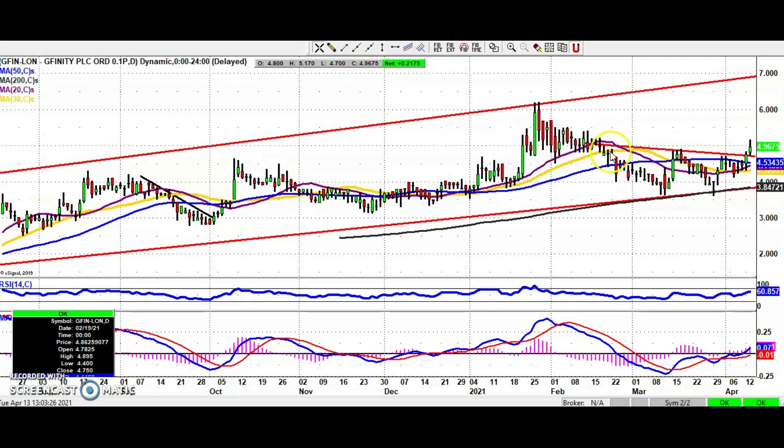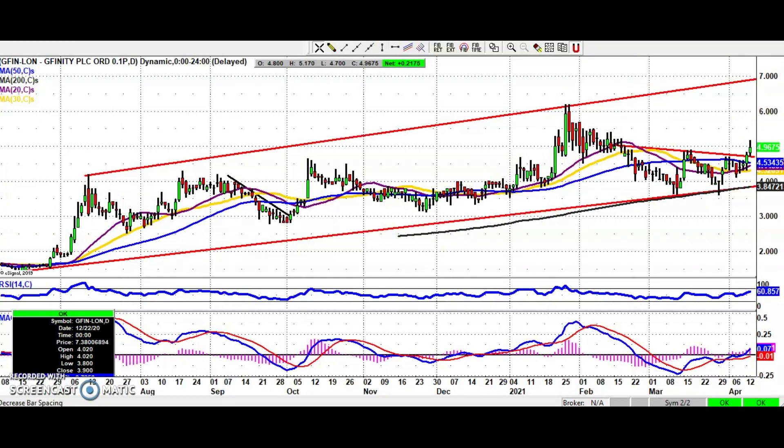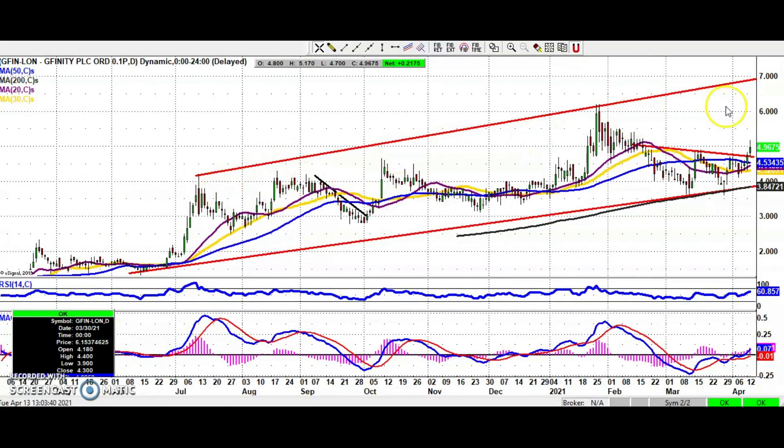Gfinity is the first stock — a requested stock — breaking that line of resistance from February and also breaking the 50-day moving average at four and a half pence. While we're above that on an end-of-day close basis, we're looking towards the top of a rising trend channel from back in June last year, currently promising a target as high as seven pence, perhaps as soon as the end of next month.